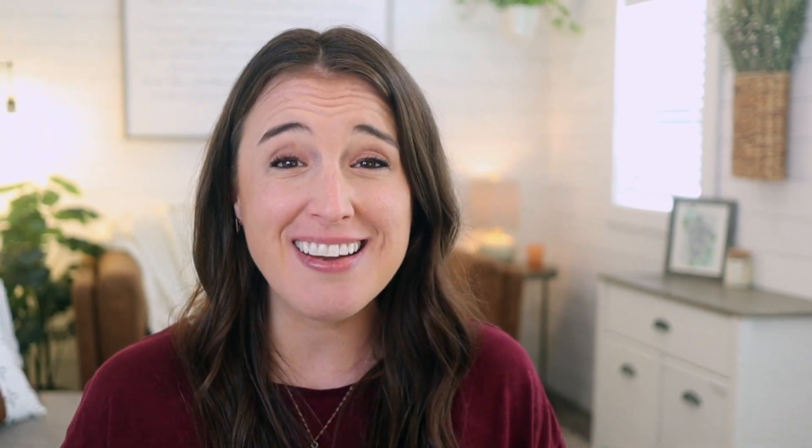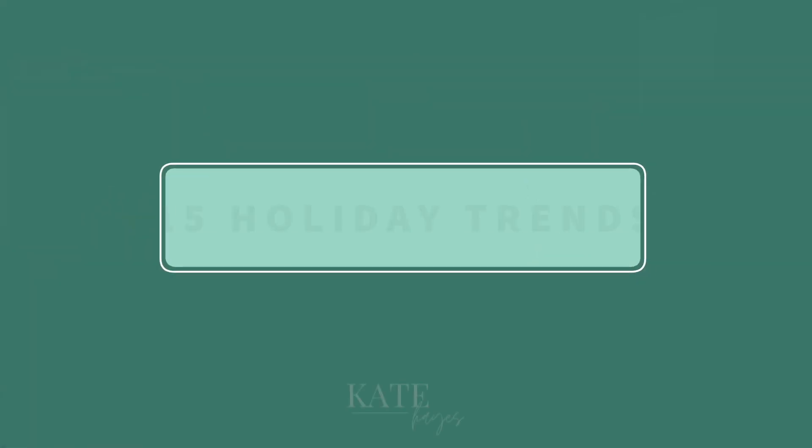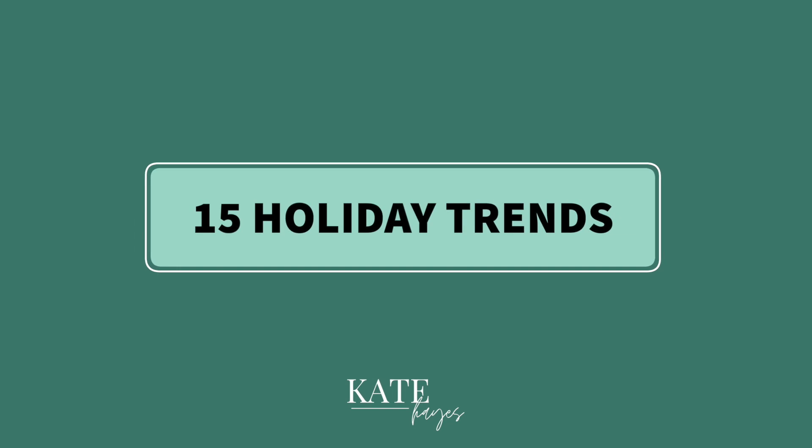I want those cha-chings ringing off the hook for you. So that's why I'm bringing you in today's video 15 of the top holiday trends for 2022. I don't want you having to spend hours upon hours researching to try to find what's trending, so I've compiled this list to give you a shortcut so you can start creating products with these trends to make sure your Q4 and holiday season is crazy successful.